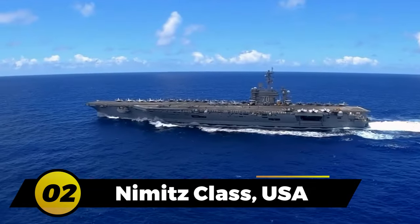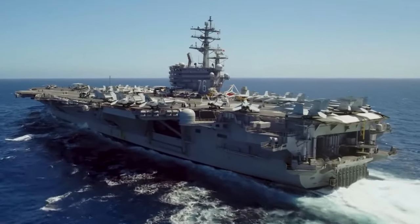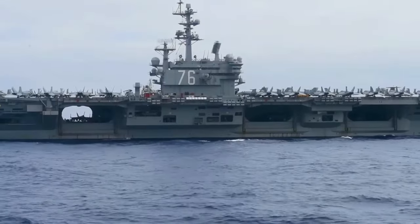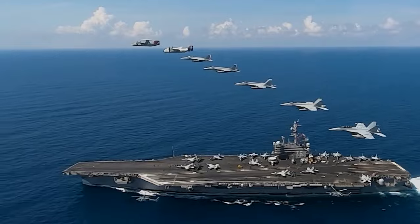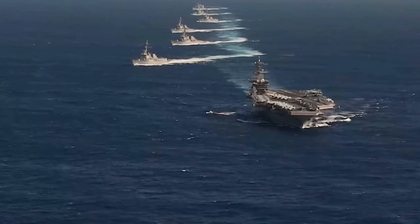Number 2: the Nimitz Class. The Nimitz Class aircraft carriers, with their impressive size and capabilities, rank as the second-largest aircraft carriers in the world. Named after Fleet Admiral Chester W. Nimitz, the World War II US Pacific Fleet Commander, these nuclear-powered carriers have been the backbone of the US Navy for several decades.